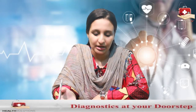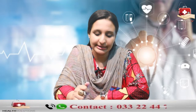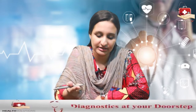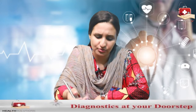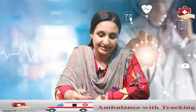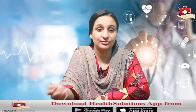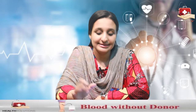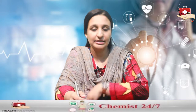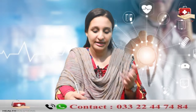If RBC, hemoglobin, or hematocrit is lower than the normal range, they are detecting anemia, which causes fatigue and weakness with many causes — certain vitamin deficiencies like iron deficiency, blood loss, or any underlying condition. If it is higher than normal, which is called erythrocytosis, with high hemoglobin or high hematocrit, it could point towards an underlying medical condition.